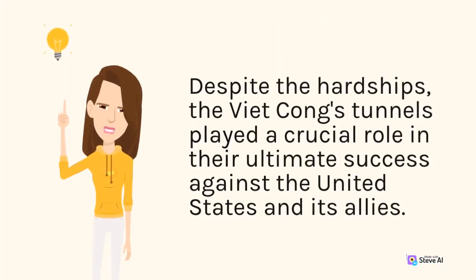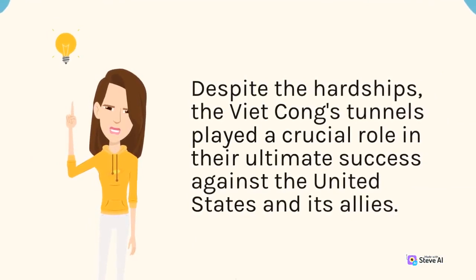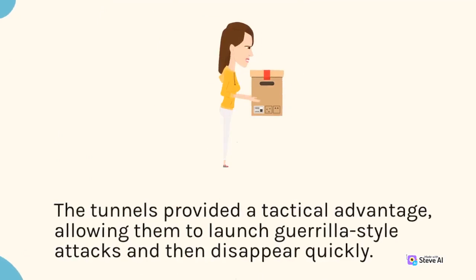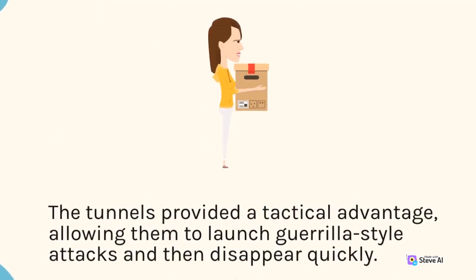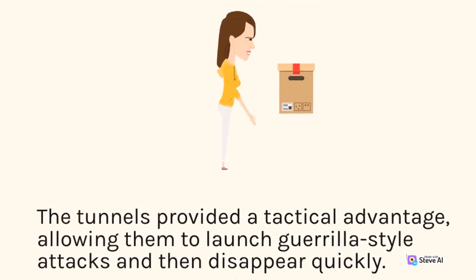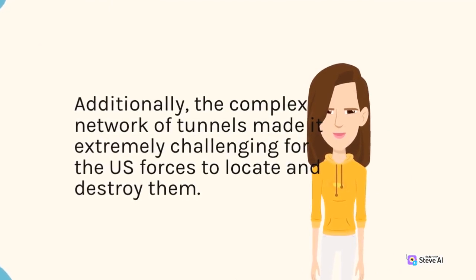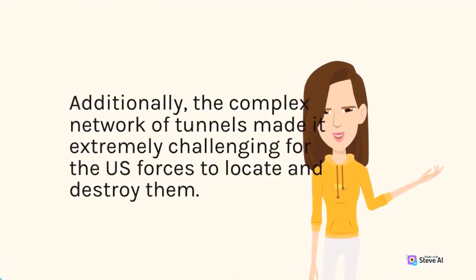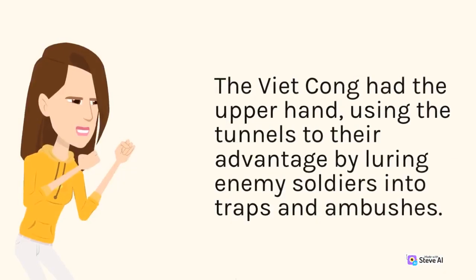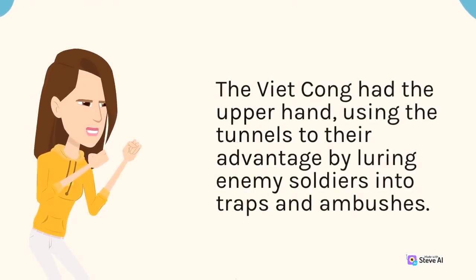Despite the hardships, the Viet Cong's tunnels played a crucial role in their ultimate success against the United States and its allies. The tunnels provided a tactical advantage, allowing them to launch guerrilla-style attacks and then disappear quickly. Additionally, the complex network of tunnels made it extremely challenging for U.S. forces to locate and destroy them. The Viet Cong had the upper hand, using the tunnels to their advantage by luring enemy soldiers into traps and ambushes.